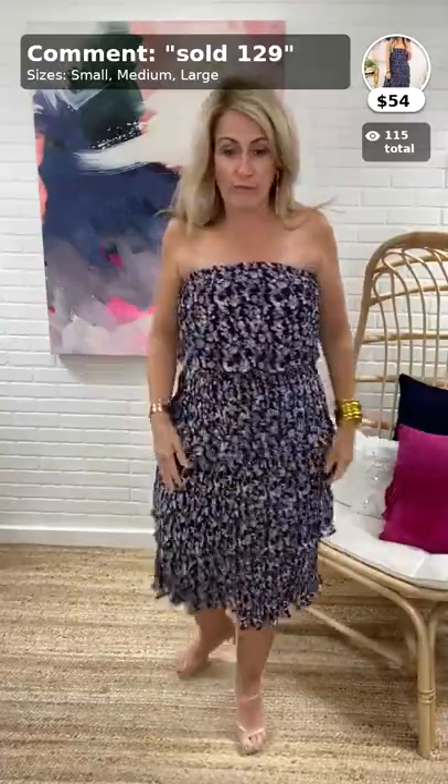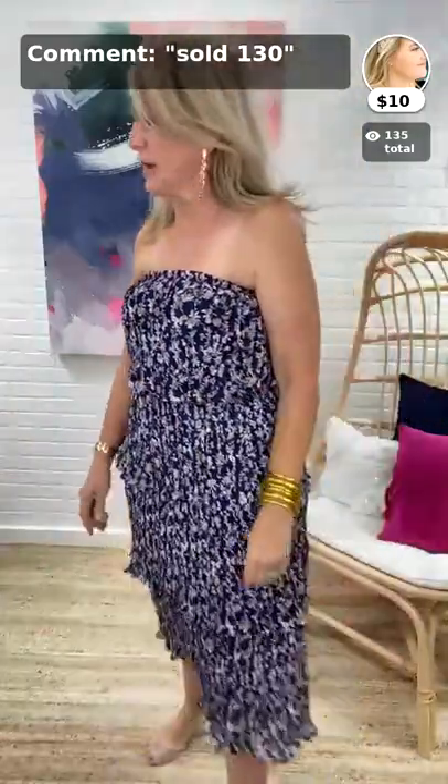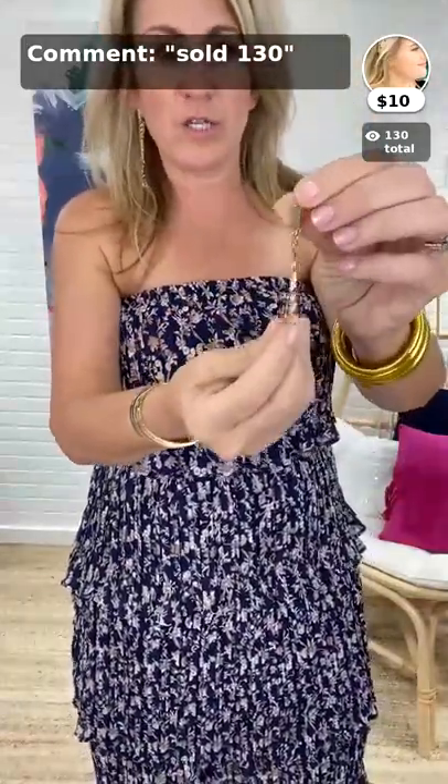Next up are the gold link drop earrings, $10, item 130. Chains are not going anywhere — we're starting to see a lot more linear styles going into fall too. These are great because they're enough that you don't really need anything else. It's two pieces of chain — one shorter in the front and one longer — with a post back. Very lightweight with a nice shine to the gold.